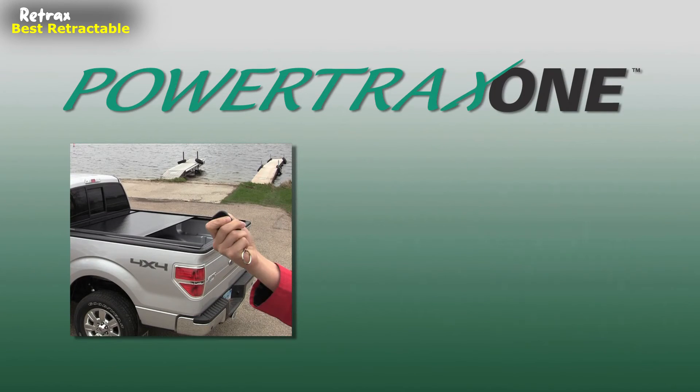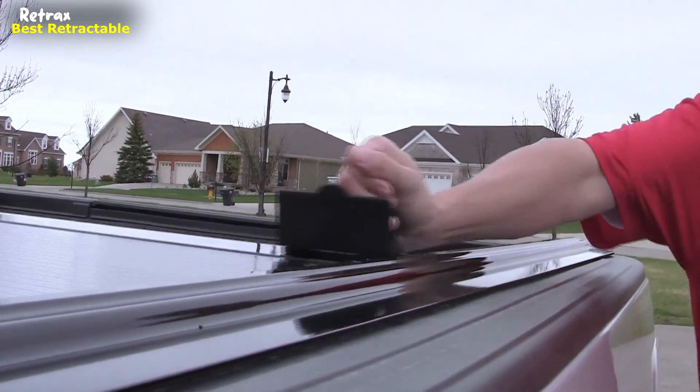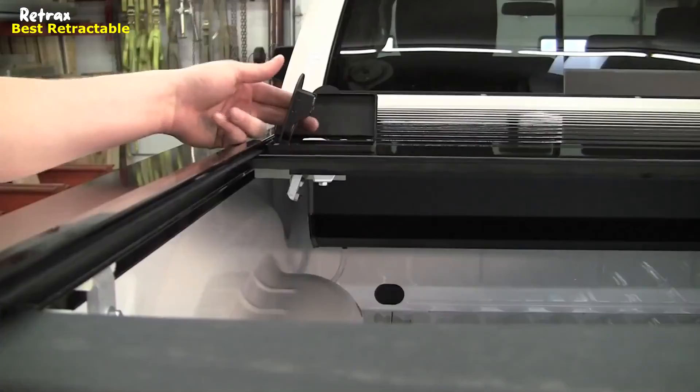The Powertrax key fob also turns on and off an integrated cargo light on the spiral canister, featuring an auto shut-off function. Truck owners never compromise when it comes to their vehicles. That's why an increasing number of them choose a Retrax retractable bed cover — the best-looking, hardest-working bed cover available today.